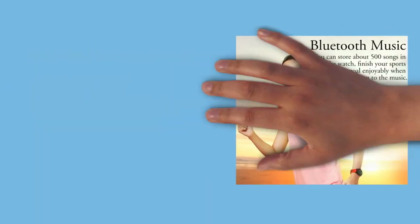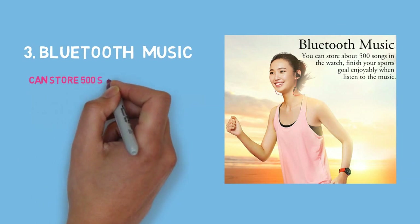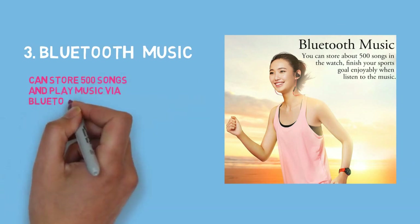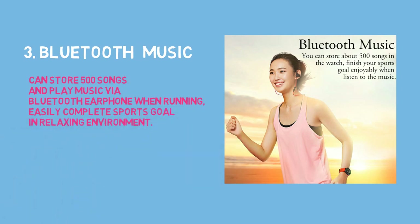3. Bluetooth music. Can store 500 songs and play music via Bluetooth earphone when running. Easily complete your sports goals in a relaxing environment.